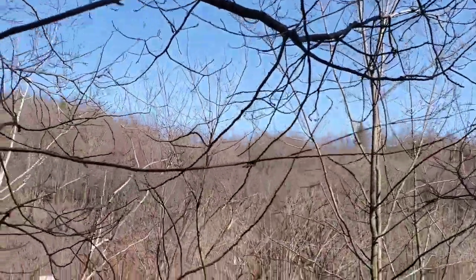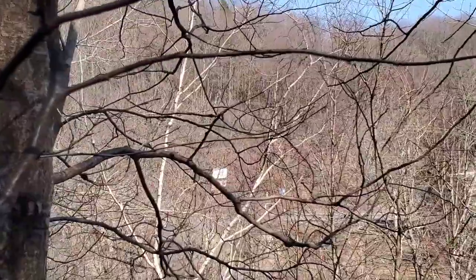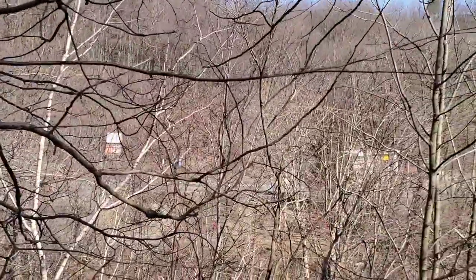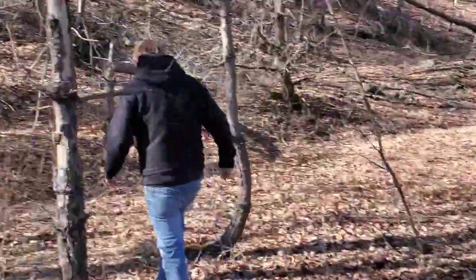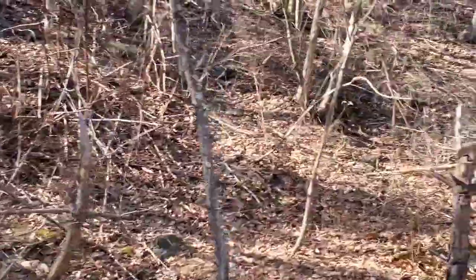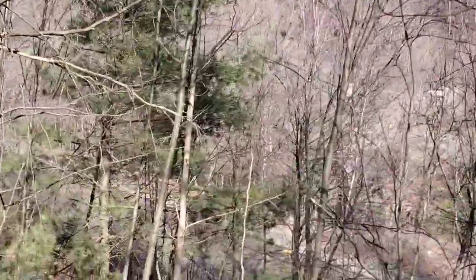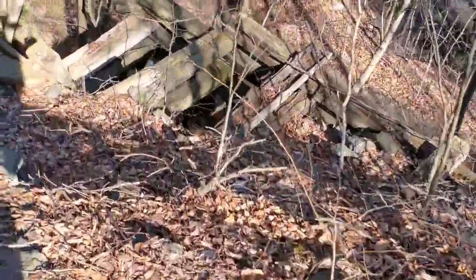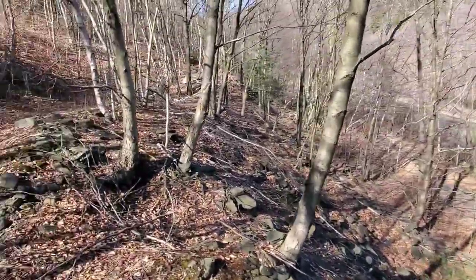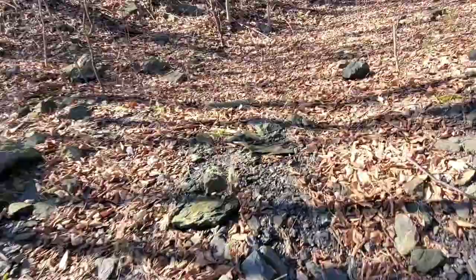Over there you see that little building and that sign — that was called Levan's Colliery. We're going to take a look over there in another video. But for now, we're just going to walk around the Alaska Colliery Number Two. There was another Alaska Colliery up in Mount Carmel — Alaska Colliery Number One. And some more new structures. This is just like a loading platform. There's lots of coal.